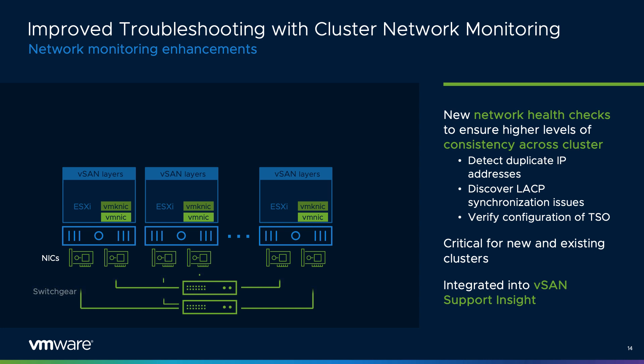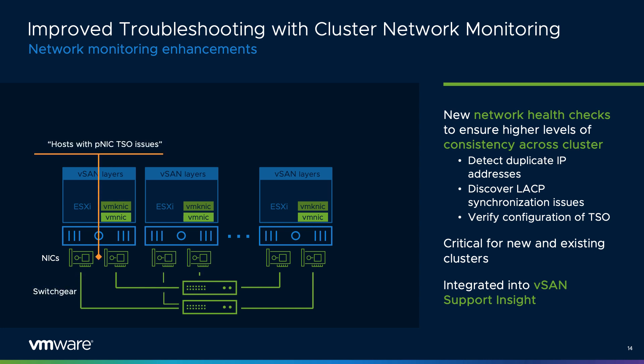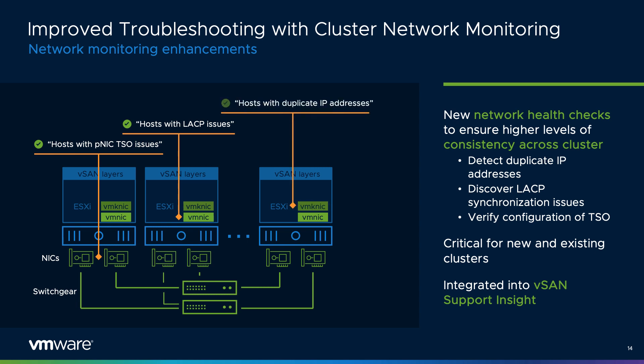Understanding the health and performance of a network is an important part of ensuring a hyperconverged platform like vSAN is running at its very best. vSAN 7 Update 3 introduces several new metrics and health checks to provide better visibility into the switch fabric that connects the vSAN hosts. Duplicate IP detection is now part of the health checks, as well as the discovery of LACP synchronization issues with LAG configurations. vSAN 7 Update 3 also adds a configuration status check for participating NICs and their LRO and TSO settings, helping detect issues from inconsistent configurations.